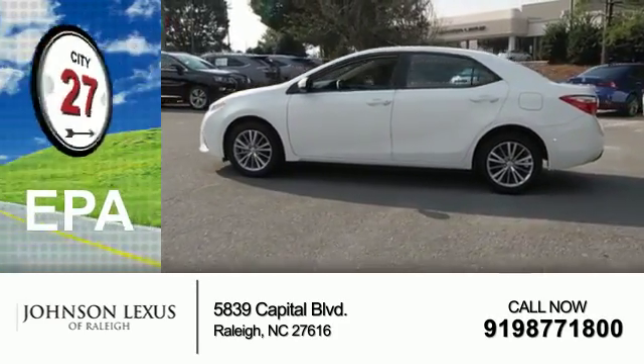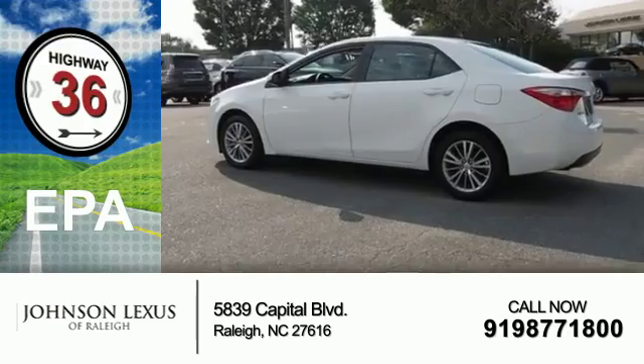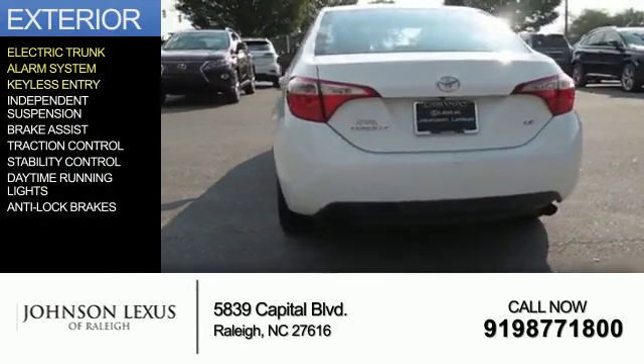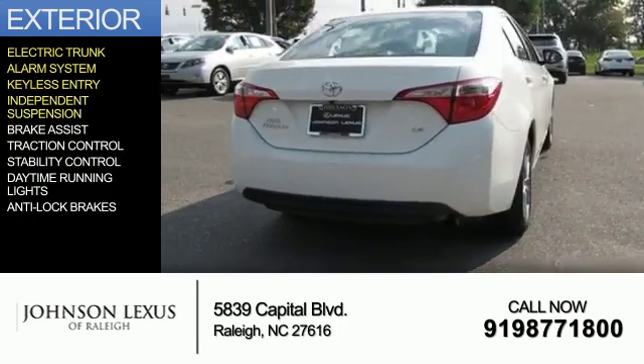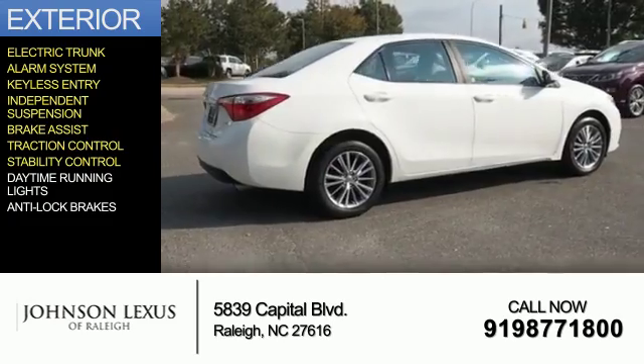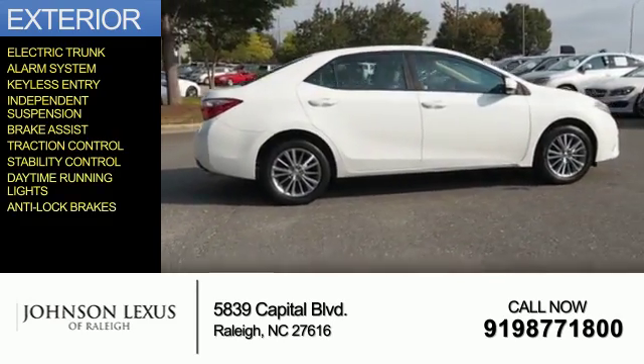Great fuel efficiency saves you money by requiring fewer trips to the gas station. The features include electric trunk, an alarm system, keyless entry, independent suspension, brake assist, traction control, stability control, daytime running lights, and anti-lock brakes.